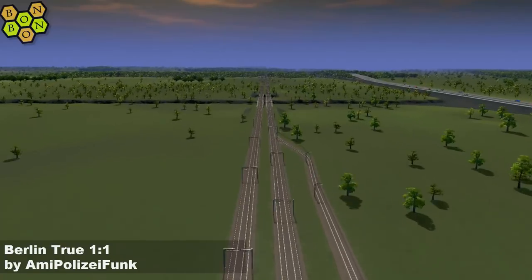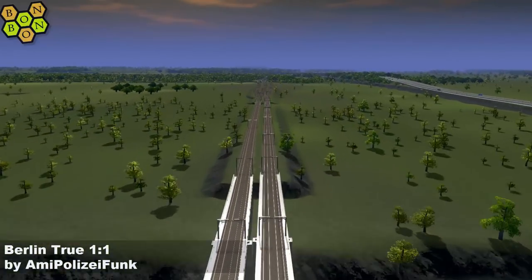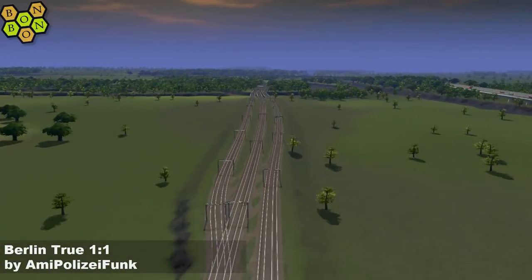The rail — yes, there's a lot of rail lines. It's a busy rail network city.